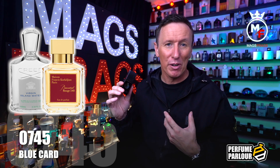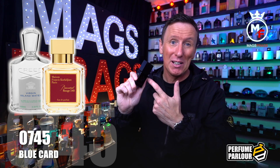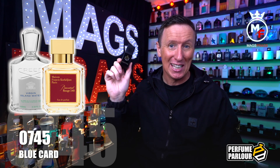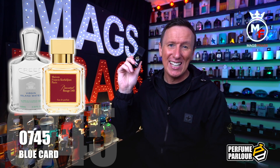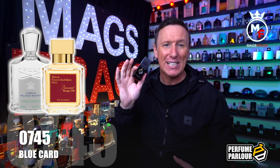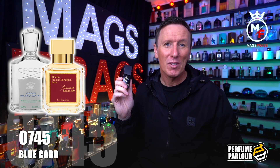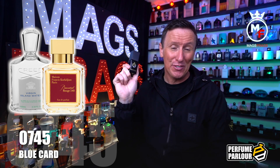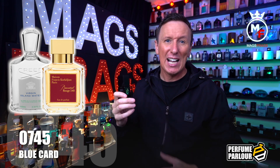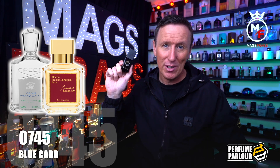Blue Card is no longer my bottle because as soon as one of my family members smelled it she absolutely fell in love with it and basically stole it from me, so I'll have to get another one. It really is a great smelling scent that you could wear all year round but it absolutely comes to life on a warm summer evening. If you haven't tried this one yet I'd definitely urge you to give it a go — even if you're not a big fan of Baccarat Rouge in general, it's so likeable it's a great fragrance.